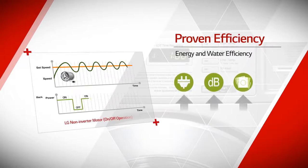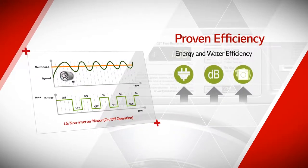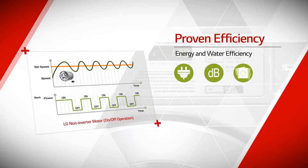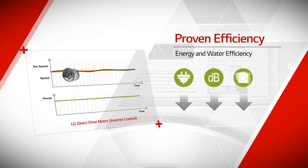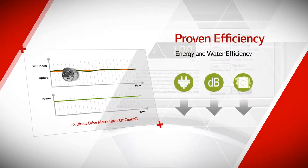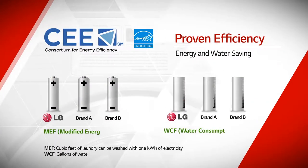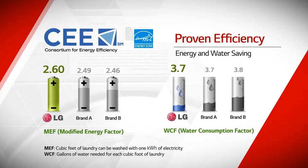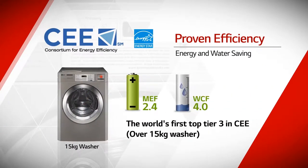LG commercial laundry systems utilize a direct drive motor with inverter technology, which costs remarkably low maintenance fee due to efficient energy and water usage. It precisely controls the tub to utilize the proper amount of power for saving energy. As a result, it delivers the highest energy efficiency, proven by being selected as Top Tier 3 in CEE of the United States.